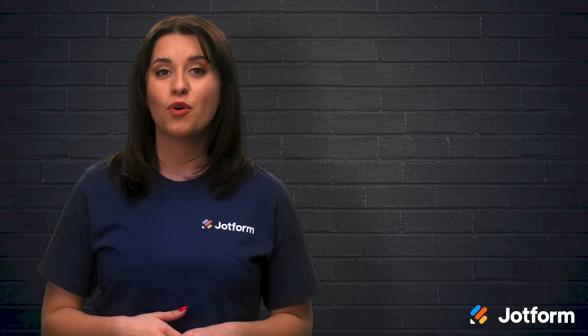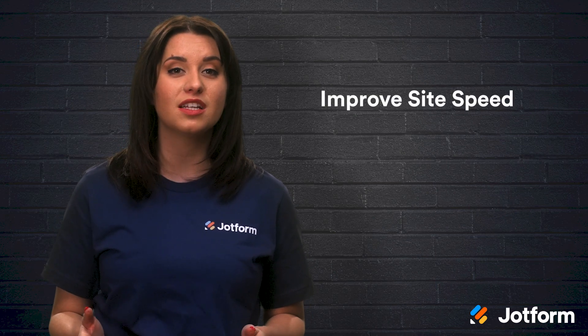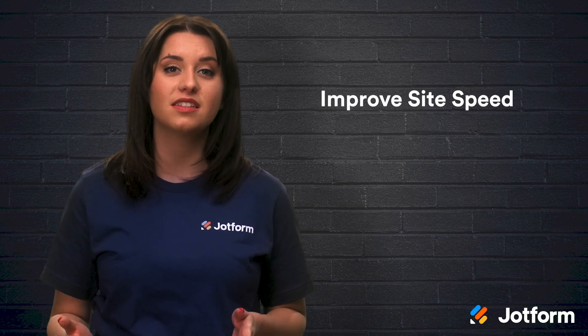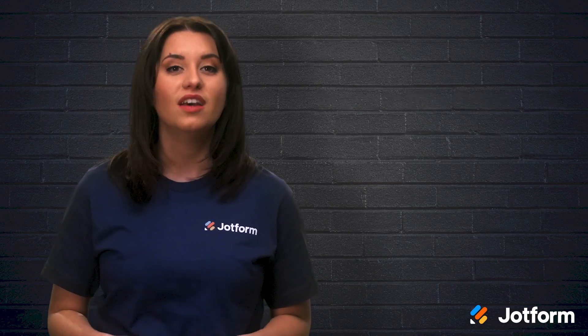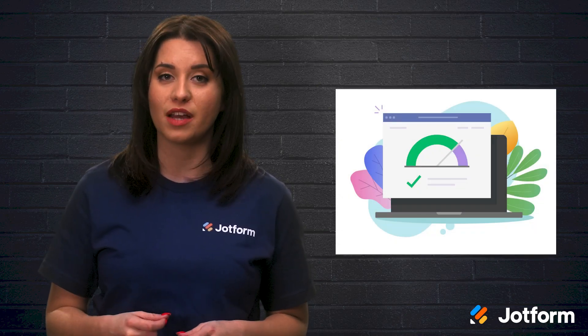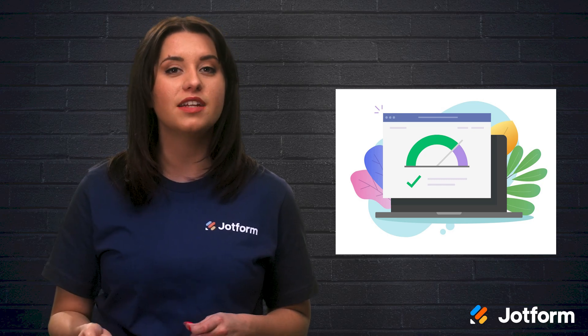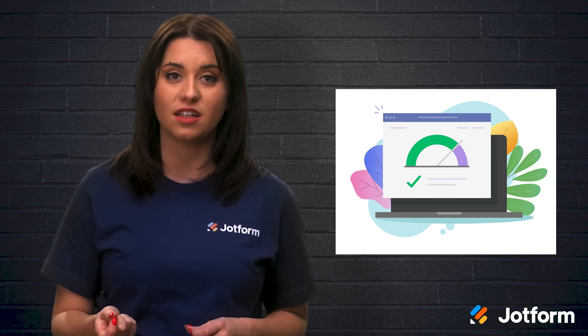Nothing stops a payment form from completion like a slow website. In fact, 40% of site visitors will abandon a site that takes longer than 3 seconds to load. To ensure a quick-loading website, make sure all images are compressed. If you're unsure of your website's load speeds, test it out using Google's PageSpeed Insights tool.